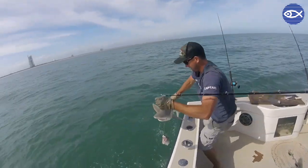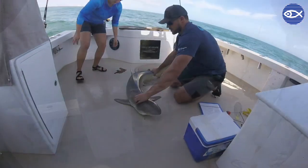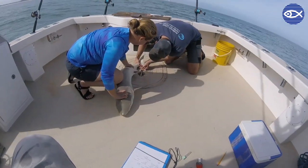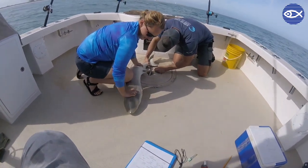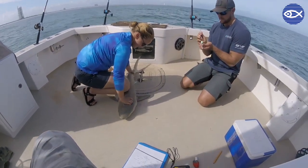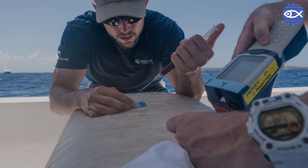Next, we'll bring the shark on board for sampling. The first thing we'll do after carefully restraining the shark is take a quick, small blood sample from underneath its tail. The blood is then immediately put on ice and analyzed on board, right after the shark is released, with an instrument called an ISTAT. This will measure certain biomarkers in the blood, such as the lactate concentration and pH level, both of which can tell us a little bit about whether or not the individual was physiologically stressed.